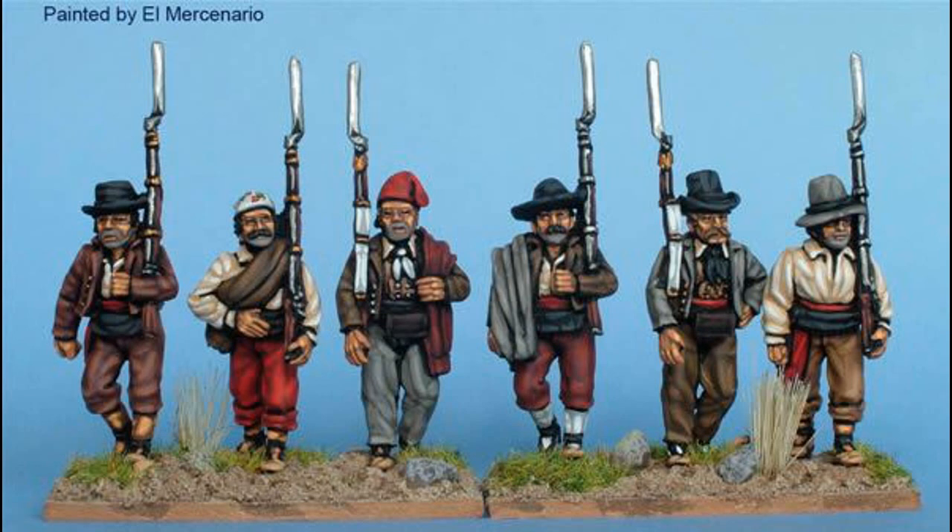There were horse guards too, but I'll cover those in the cavalry video. The first taste of action for the guards came at the first Battle of El Bruch on June the 6th 1808, where they helped destroy a French column and then chased it all the way back to Barcelona. That was a success for the Spanish army and the Spanish guards.